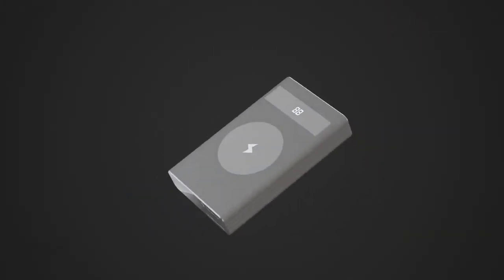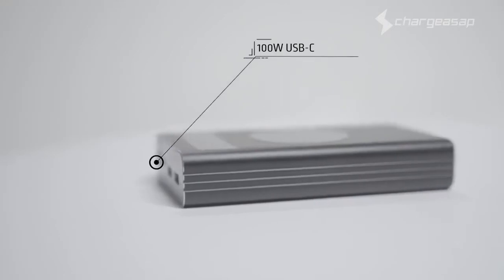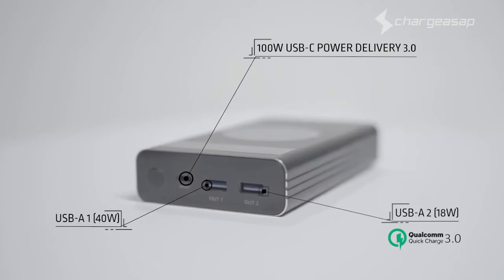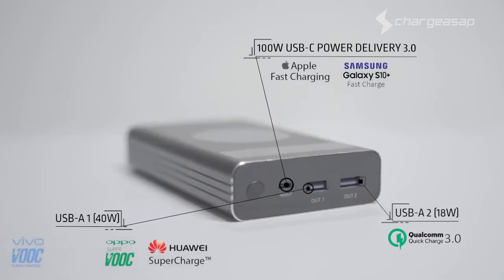With Flash, you can! Introducing the world's most powerful USB-C 150-watt power bank. Flash not only has one 100-watt USB-C power delivery port, but also two specially designed USB-A ports to support fast-charge technology to all major brands, including Apple, Samsung, Huawei, Oppo and Vivo.